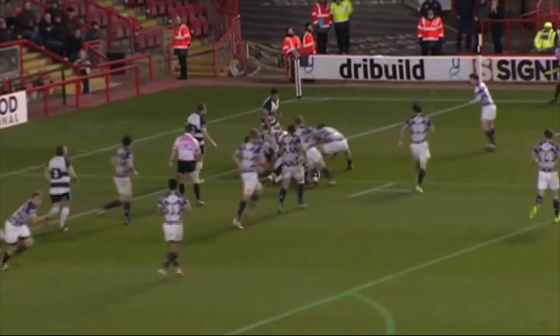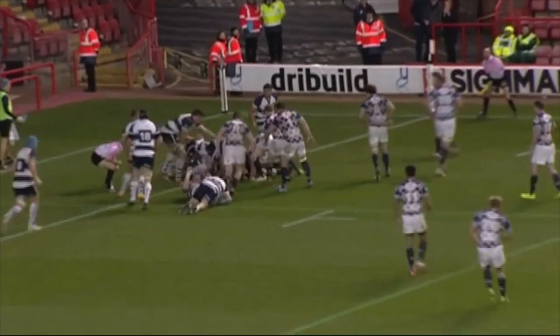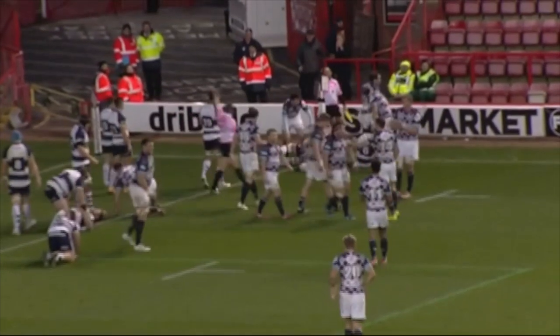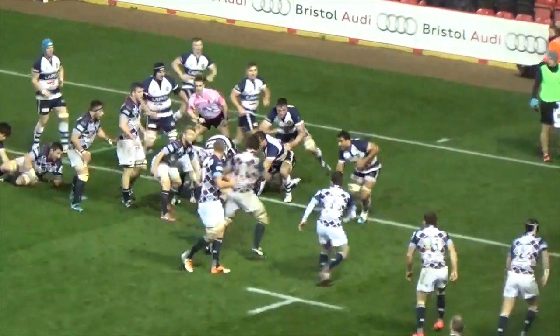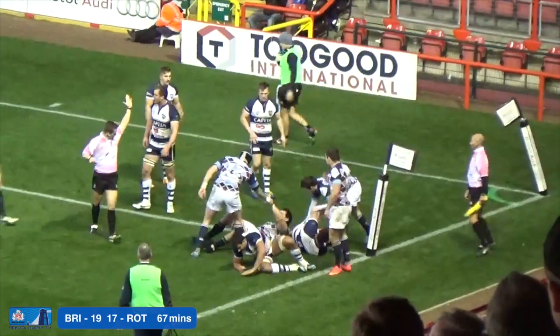Tackles rain in from Bristol, but there's space out on the far side wing if Rotherham can move it quickly enough — and they do so, and they score. Rotherham answer that try from Bristol within a minute, pulling the scores back close again with about half an hour to play.